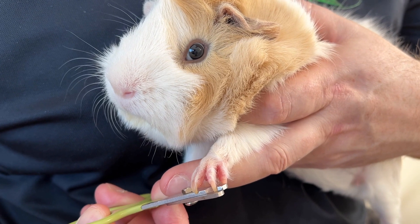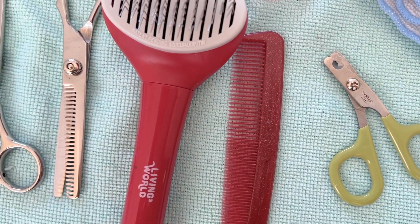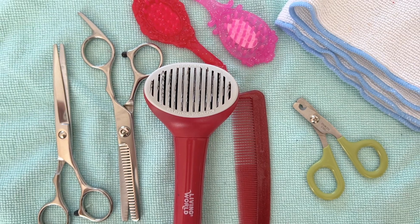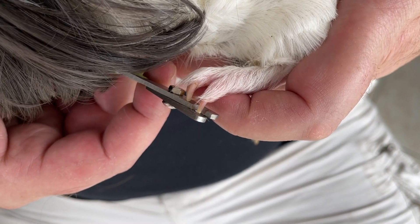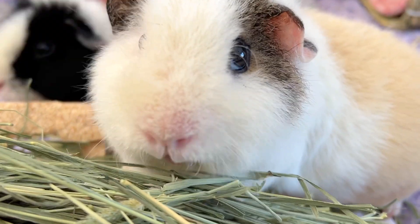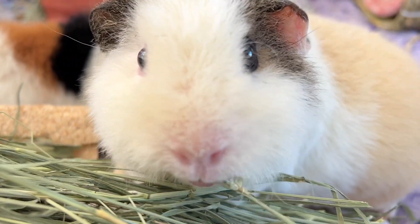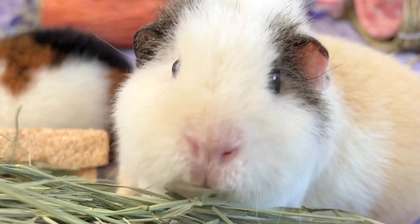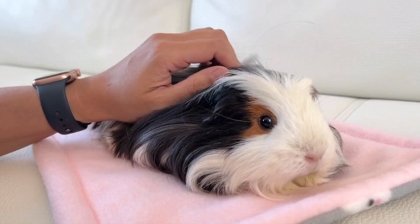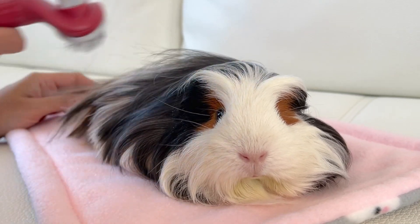A grooming set. The captive guinea pig should have its nails trimmed regularly every 4 to 6 weeks to keep them at an appropriate length. When a nail is too long, it will bend and hurt the guinea pig's paw, making it uncomfortable to move around. Regular maintenance of the nails helps prevent paw problems and other health issues — this is why it's essential to have a good nail clipper. Another necessity in the grooming kit is the brush. Short-haired guinea pigs need to be brushed weekly to remove dead hair and keep their coat healthy. Those with long hair require more regular brushing and trimming every month, so a good pair of scissors is also a must.